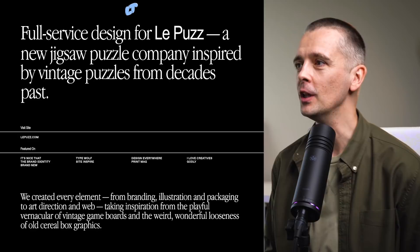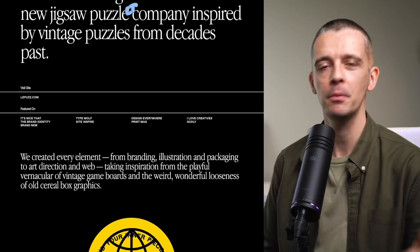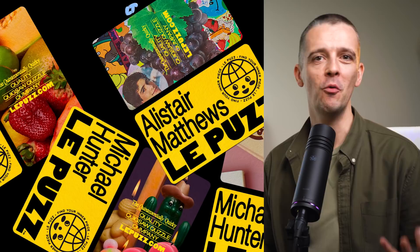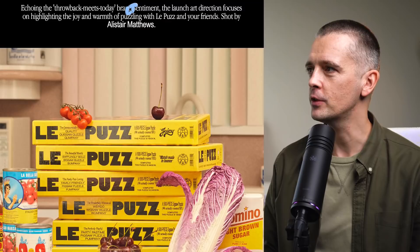The next project is totally different. This is for La Puz, who are a jigsaw puzzle company inspired by vintage puzzles. This has got a seventies and eighties feel. Scrolling through the main art direction, you can see these sticker packs and a quirky feel, which is what they want to convey. With the colors and the maximalist approach — there's no white space here, we're just filling everything — it really gives this whole feel.